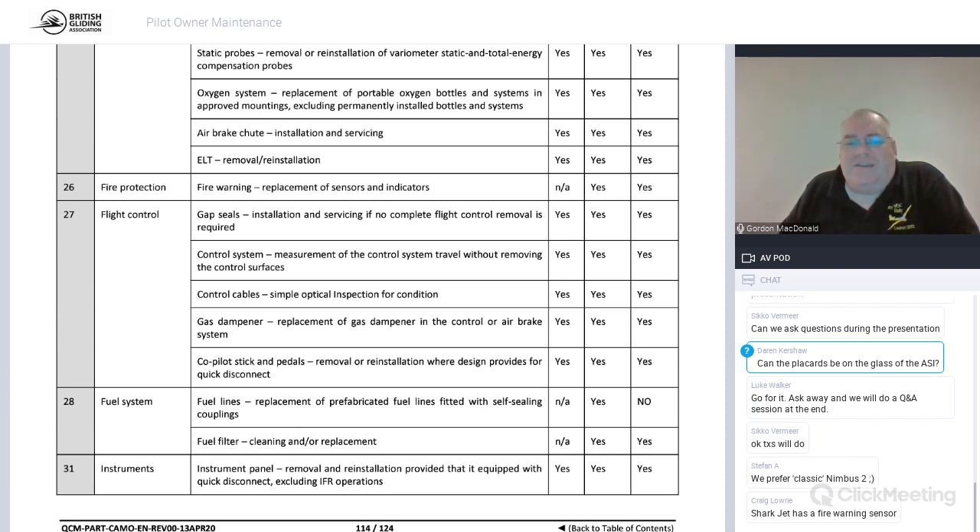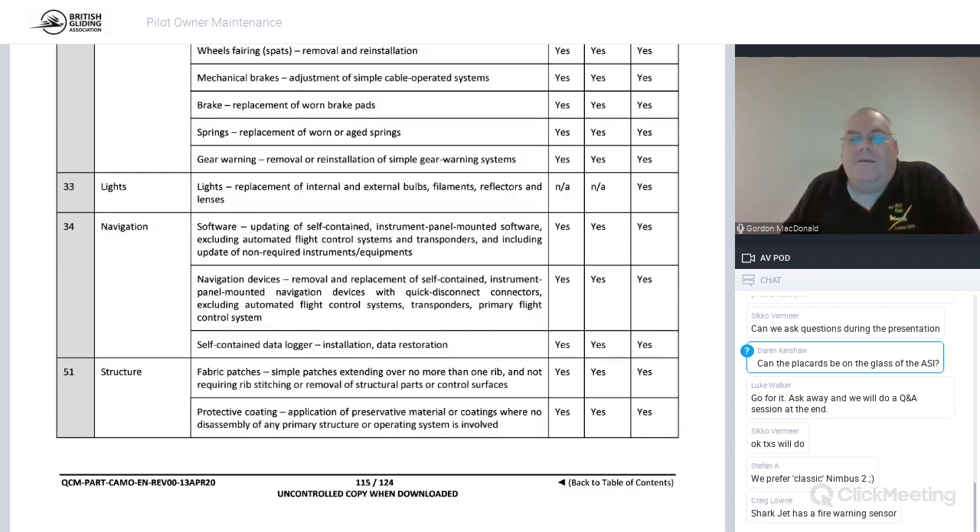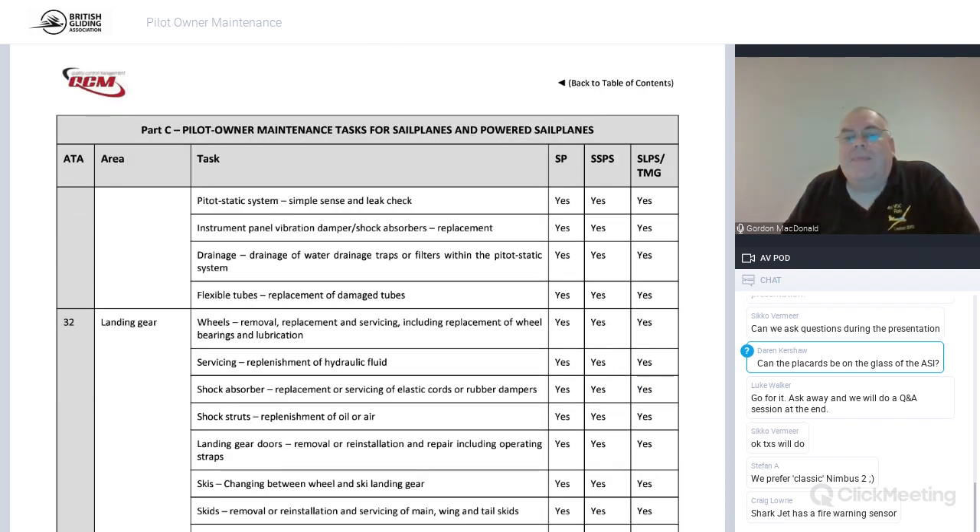You can change fuel lines if they're prefabricated and plug-and-play, change the fuel filter, and remove the whole instrument panel so long as it has quick-release connectors on all the major items like ASI and radios. You can do a pitot-static simple sense leak check to make sure the ASIs don't leak. If you have a Polish glider with beautiful water drains, you can play with the water drain systems. You can also remove the whole wheel, service it, replace wheel bearings, and lubricate it.